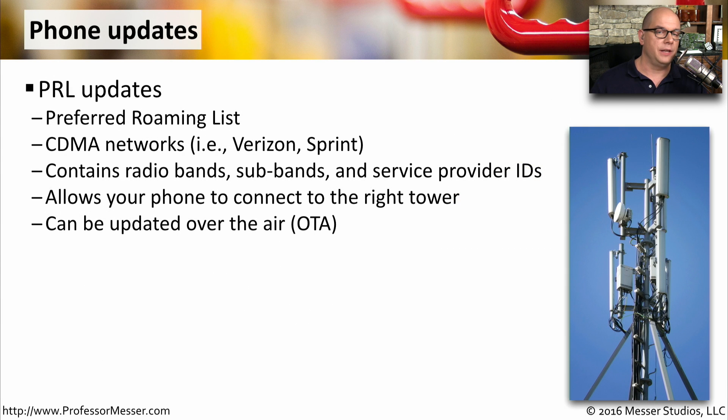Another update that your phone might receive is a PRL update, which stands for Preferred Roaming List. This is used on CDMA networks — in the United States, that's Verizon or Sprint networks. This is going to contain information about radio bands, sub-bands, and service provider IDs that need to be updated inside of your phone.